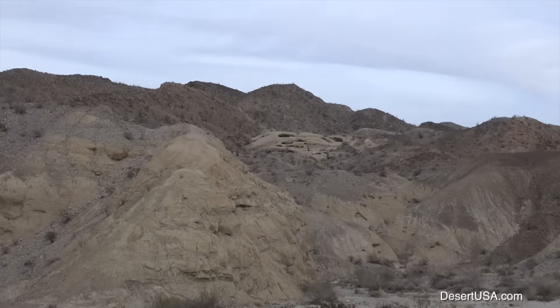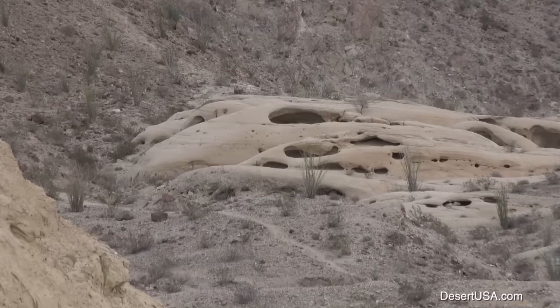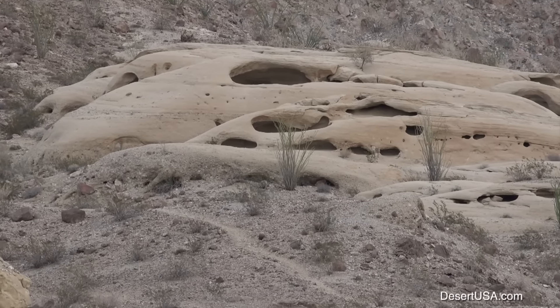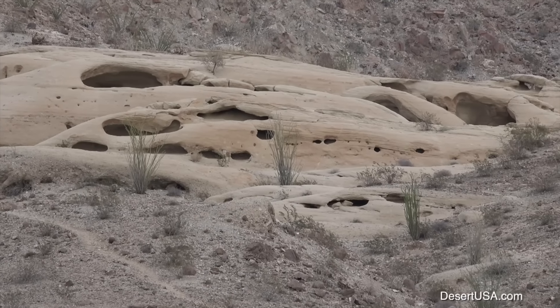We parked near the wind caves and then we took a shot of it with our video camera. You'll note the ocotillos below it are quite green, as they were over on Coyote Creek.